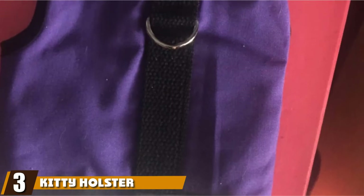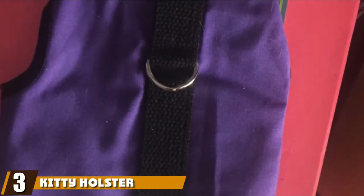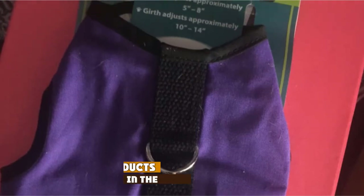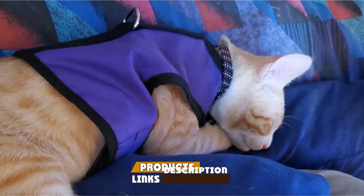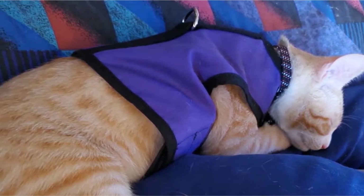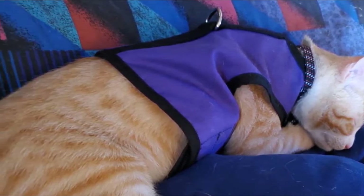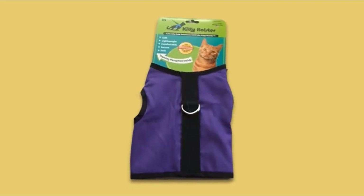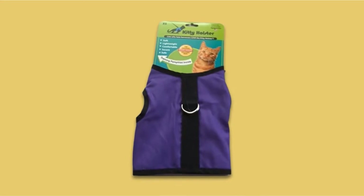The number 3 position is held by Kitty Holster Cat Harness. Designed for cats of all ages, the Kitty Holster Cat Harness is available in four sizes: extra small, small-medium, medium-large, and extra-large. The Velcro fastenings are durable and easy to use, and your anxious cat doesn't need to put their head through a collar. Featuring a metal D-ring to easily attach a leash and keep your feline secure.